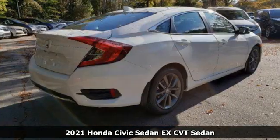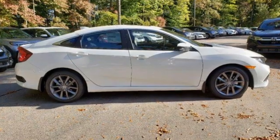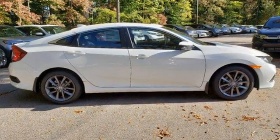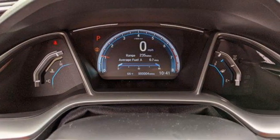Features include external memory control, remote engine start, dual zone climate control, configurable instrument gauges, wireless phone connectivity, and front heated bucket seats.